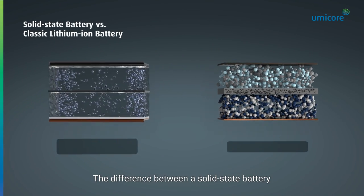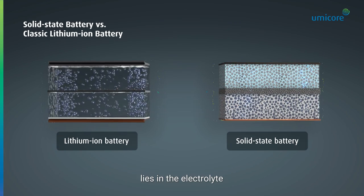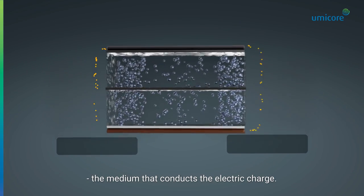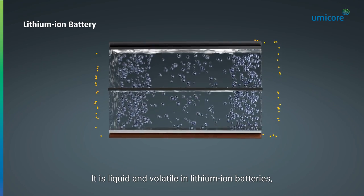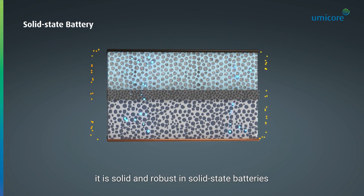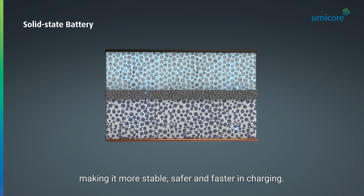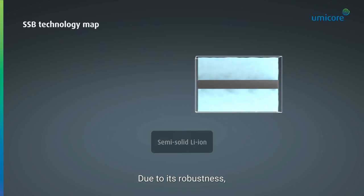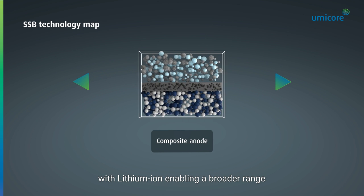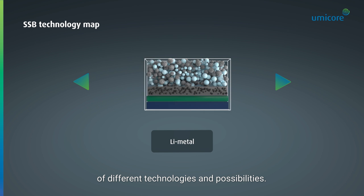The difference between a solid-state battery and the classic lithium-ion battery lies in the electrolyte — the medium that conducts the electric charge. It is liquid and volatile in lithium-ion batteries, but solid and robust in solid-state batteries, making it more stable, safer, and faster in charging. Due to its robustness, a solid-state battery unlocks the challenges with lithium-ion, enabling a broader range of different technologies and possibilities.